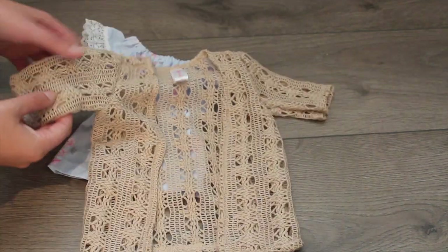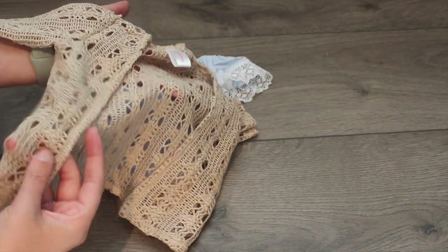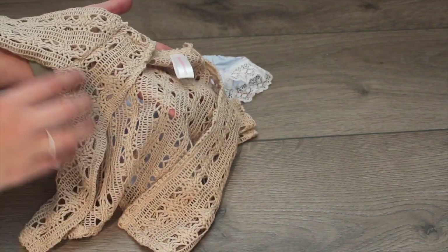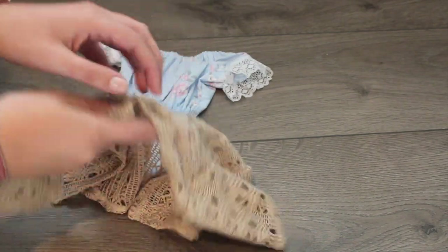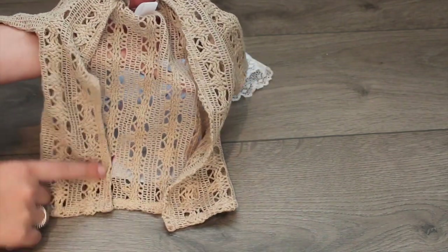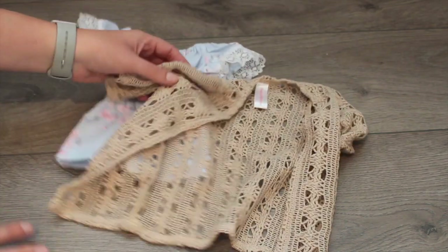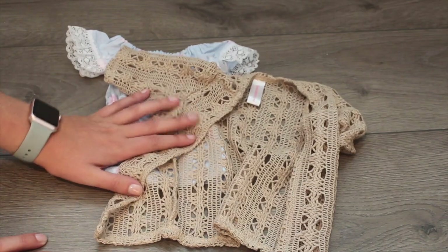Let's talk about this sweater slash kimono. It is this nice beige color, which I love. I don't have many things for my dolls that color. And it reminds me of something from Brandy Melville, which is something similar that I own myself. The fabric is so soft — I am so impressed with this. This has got to be one of my favorite dolly kimonos or sweaters I own.